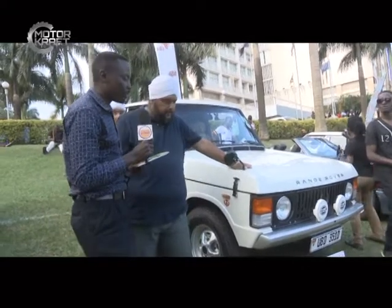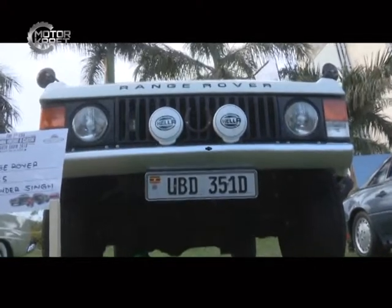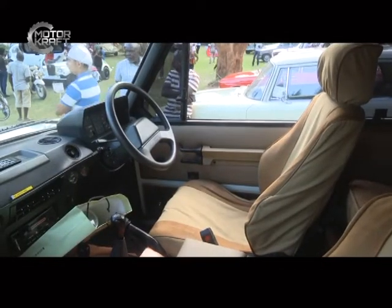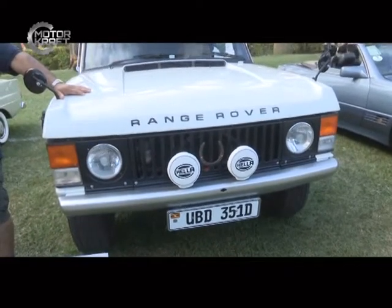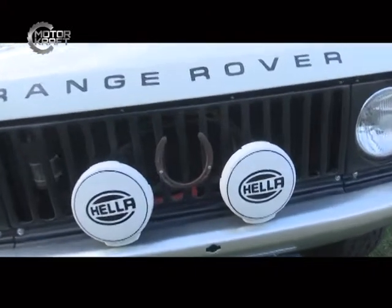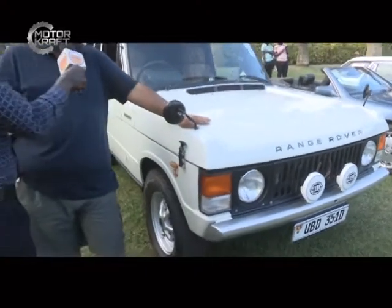Tell us about this Range Rover — how old is it? It was first registered in 1979, it was an ex-government of Kenya car. We bought it from a European and tried to restore it partly in Kenya, the rest we did in Uganda. You can say it's 41 years old — it's a 1985 model. We put in a new engine, we've done a new chassis, and literally everything is new on the car. The engine capacity is 3,900 cc, and on the long run it can give you around nine kilometers to a liter.